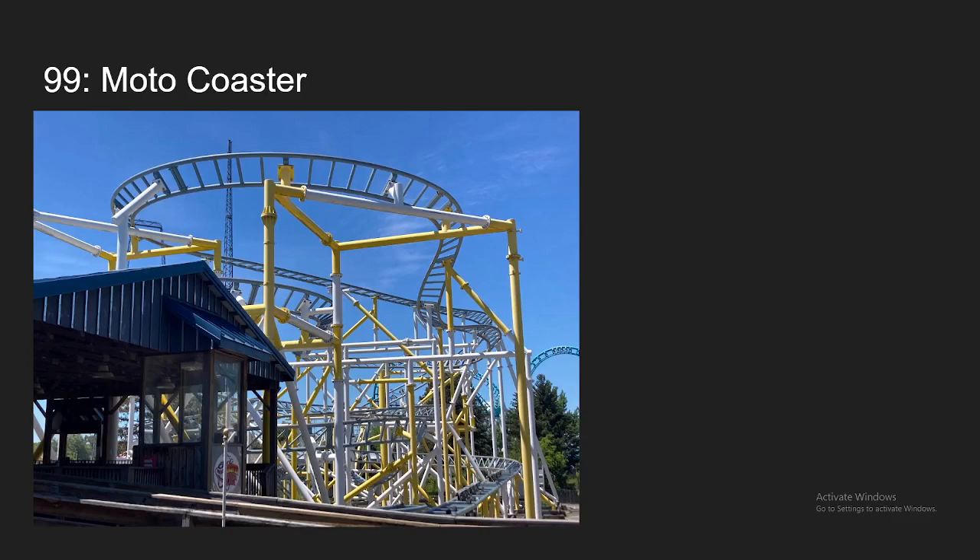Number 99, we have Motor Coaster, which is at what is formerly my home park, Six Flags Darien Lake. This is definitely a family coaster, but there is the launch, which is pretty forceful, and the rest of the ride really doesn't do a whole lot in terms of forces, but it is pretty fun because of the motorbike seating, and because of that, it's enough to put it on my top 100.